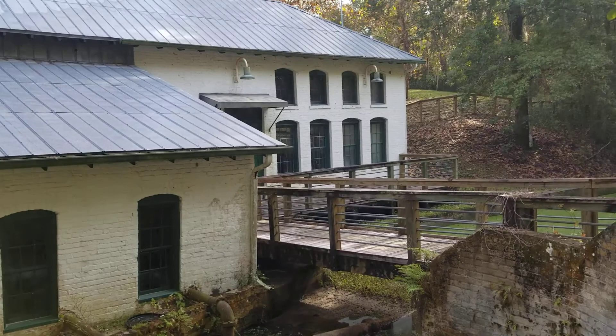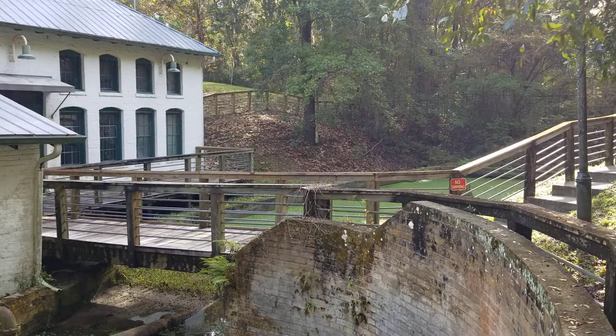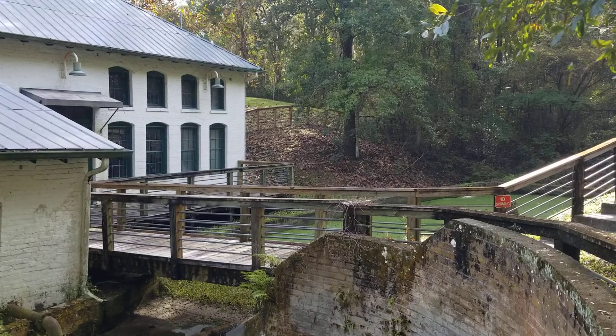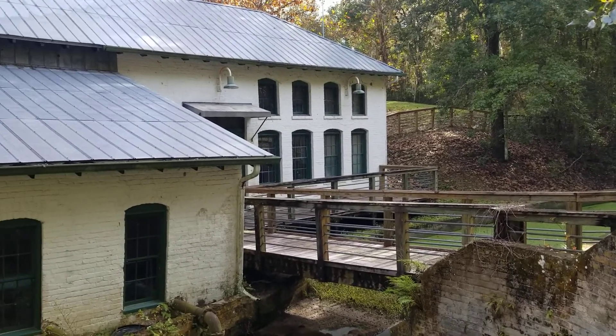This is also the only artesian spring located in Gainesville, tapped directly with a pipe in 1898. So it provided the city with its own water source for many, many years.